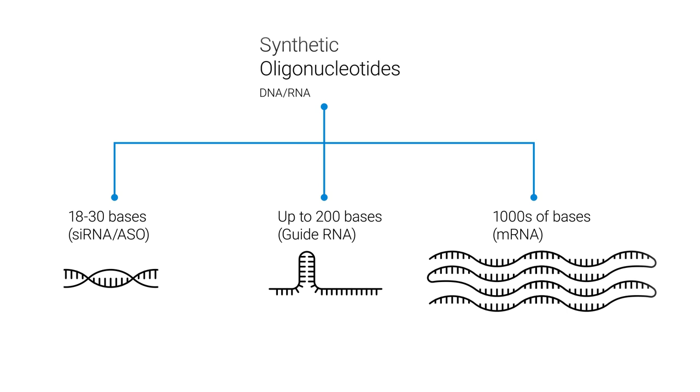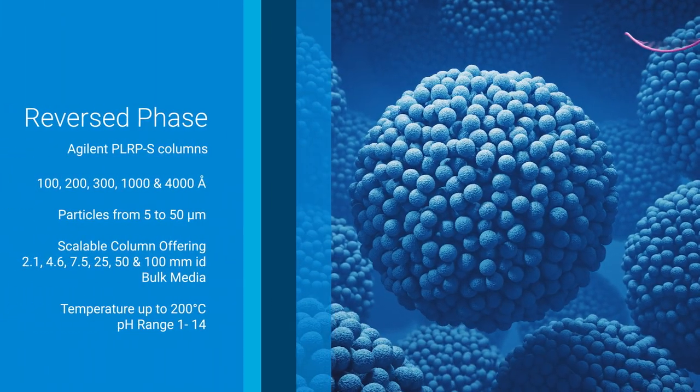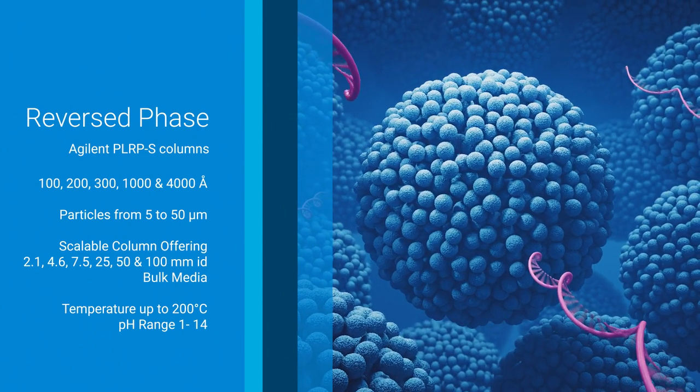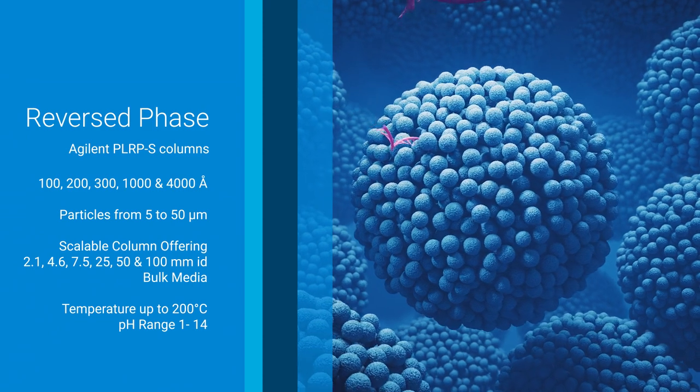Agilent has a diverse portfolio of polymer-based columns and media ideal for the high-resolution separations required. Available in two selectivities, Agilent's PLRPS and PLSACS totally porous polymeric columns and media provide the high pH